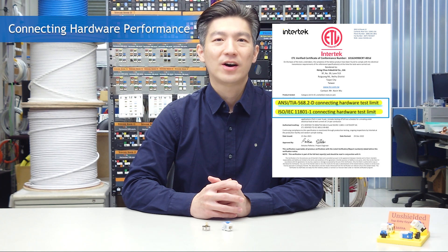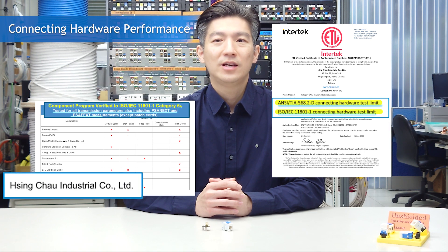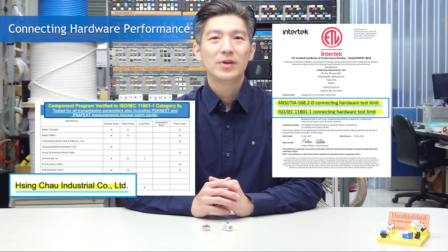Last but not least, it's ETL connecting hardware certified. Not only that, the KHA series are enrolled for the ETL maintenance program, which means the transmission quality is periodically monitored.